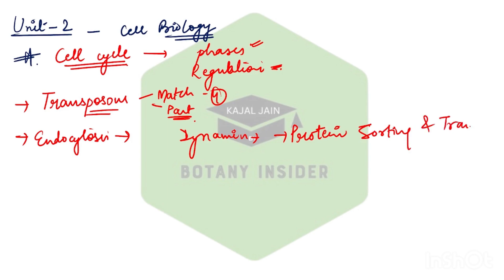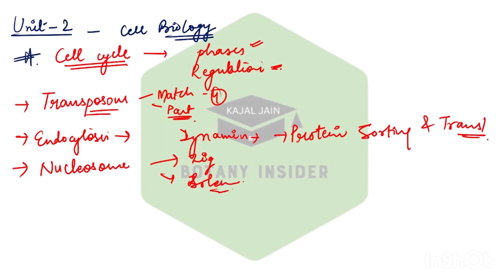Protein sorting and translocation is very important — remember this. In addition, the concept of nucleosome is also very important. You get a question almost every year — be it your zigzag model, your solenoid model, or which histones participate in nucleosome binding, and how chromatin fibers are organized into a chromosomal structure. Also, from cytoskeletons, specifically the actin treadmilling concept.